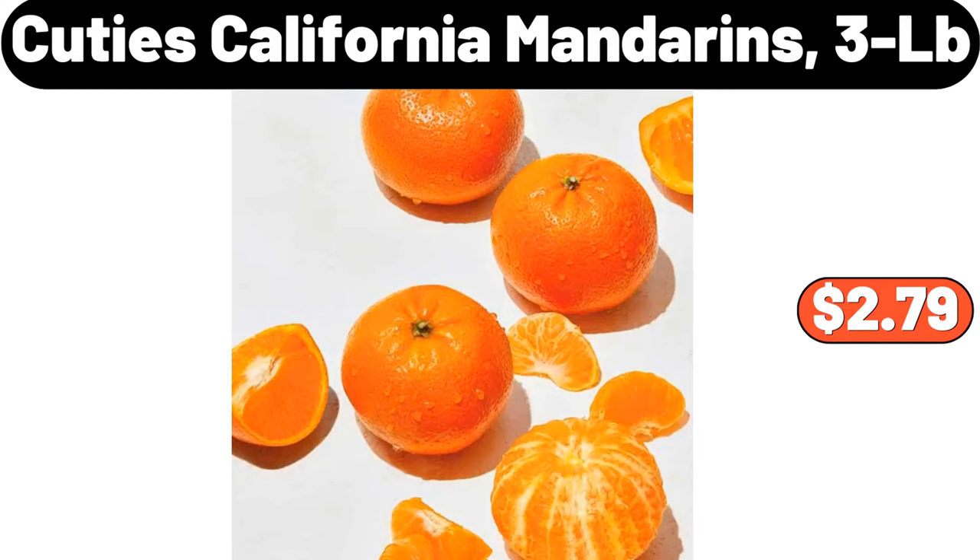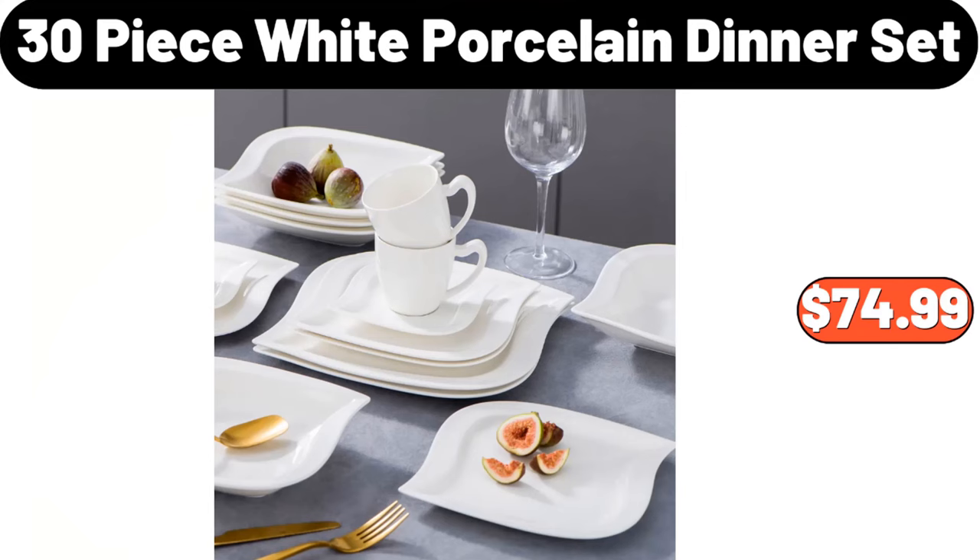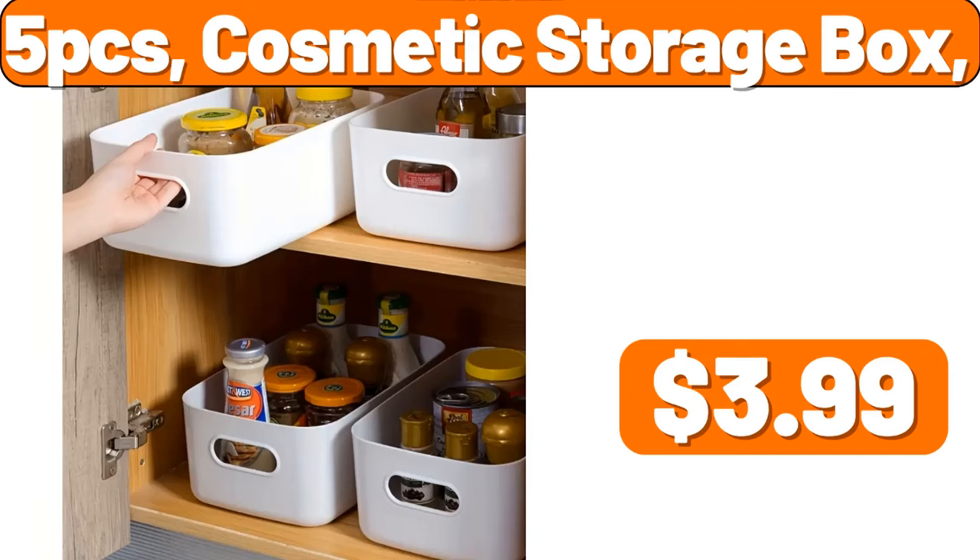$7.99. 3-piece frying pan, $19.99. 30-piece white porcelain dinner set, $74.99. 5-piece cosmetic storage box, $3.99.